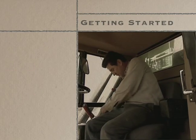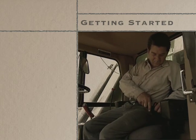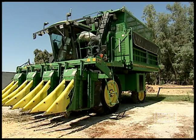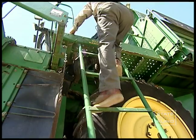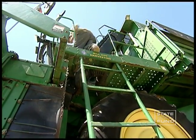Once a pre-trip inspection of the harvester has been conducted, it's time to climb into the cab. Always use the three points of contact system when climbing into or out of your machine. This means that when climbing, you must have either two hands and a foot, or two feet and a hand, in firm contact with the ladder, steps, and handrails.